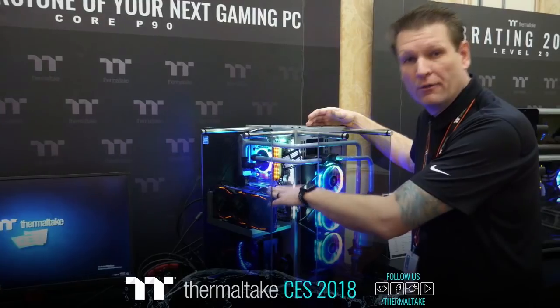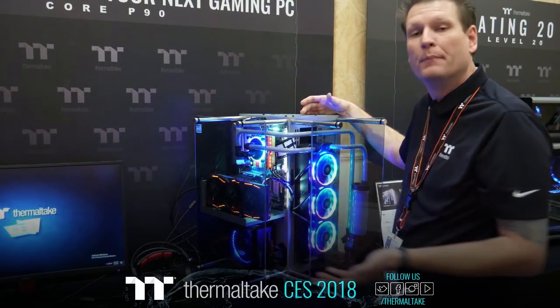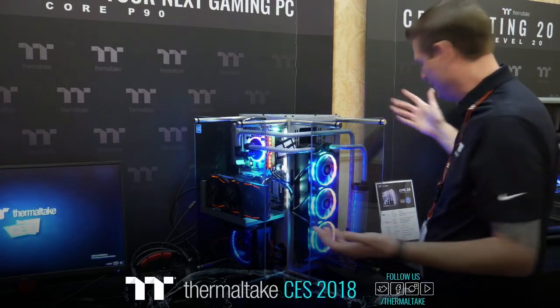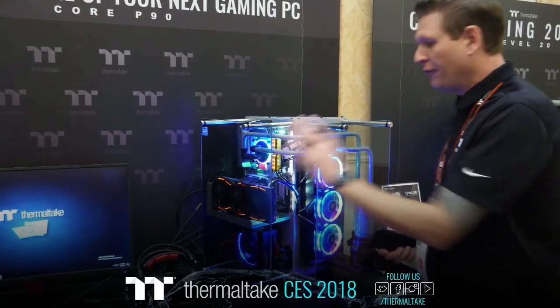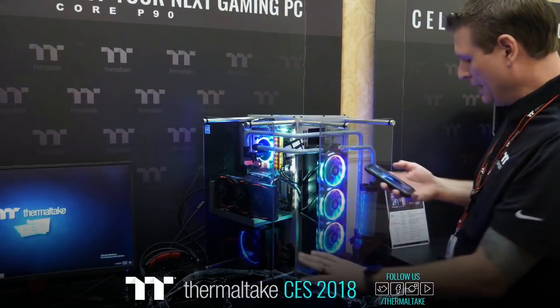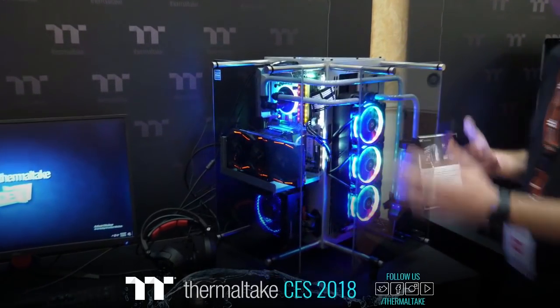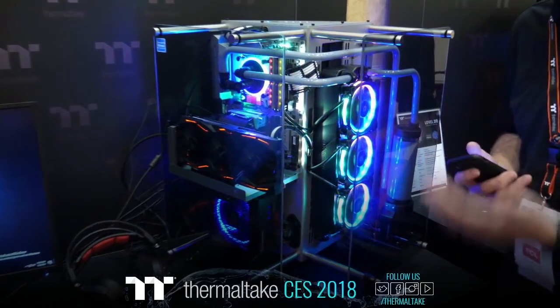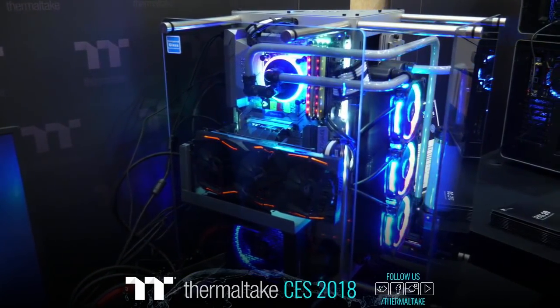Being able to do either vertical or traditional GPU or other component mounting in any combination is also an option. The Core P90 Titanium Edition features 5mm tempered glass with plenty of mounting and fitment. We also have more titanium edition cases coming that I'll show you here in just a moment.